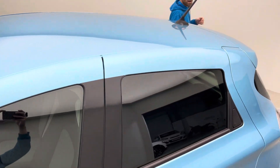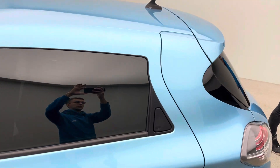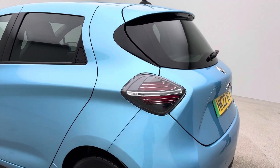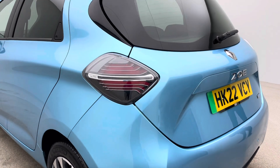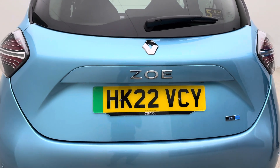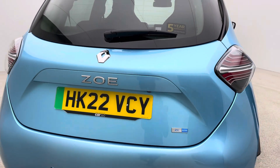At Car360, we are an EV specialist. We have around 130 to 140 EVs in stock at any given time, so we do know a thing or two about charging cables, about servicing, and about how you access the rapid charging network out there on motorway services.